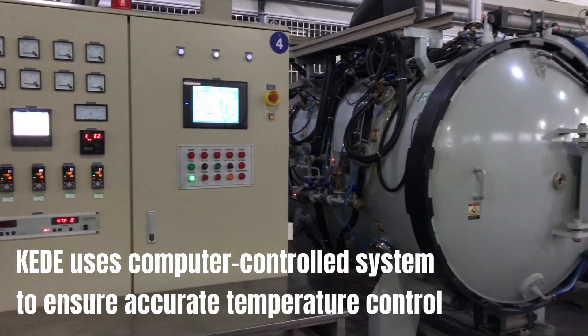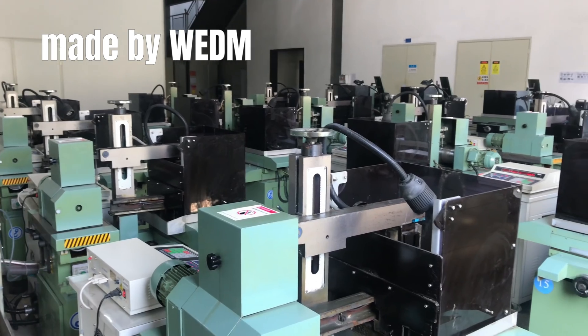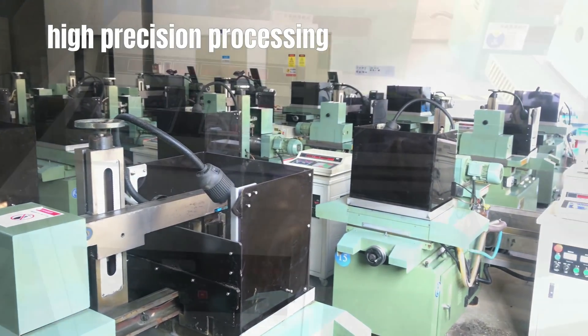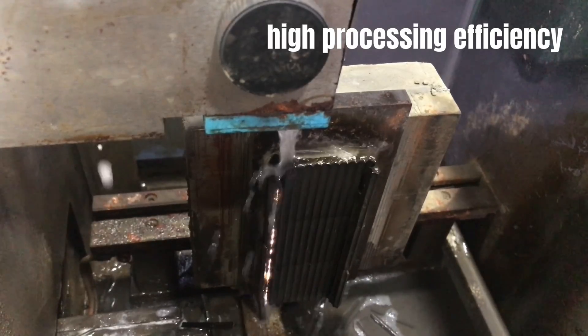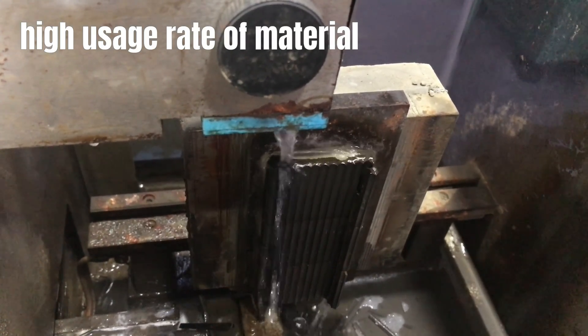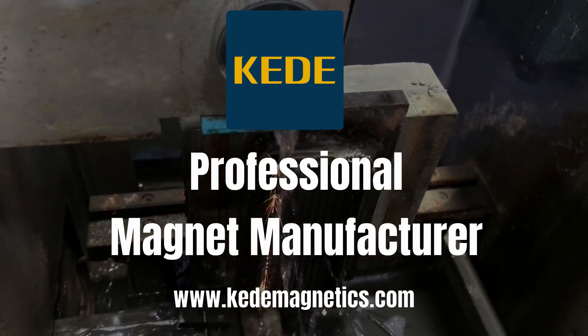KEDE uses a computer-controlled system to ensure accurate temperature control. Made by WEDM — high precision processing, high processing efficiency, and high usage rate of material. KEDE: professional magnet manufacturer.